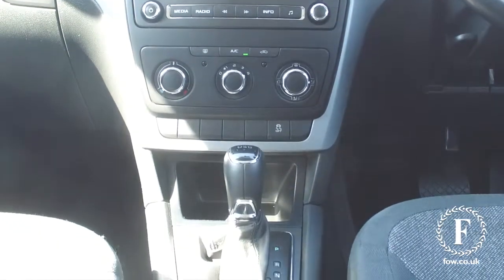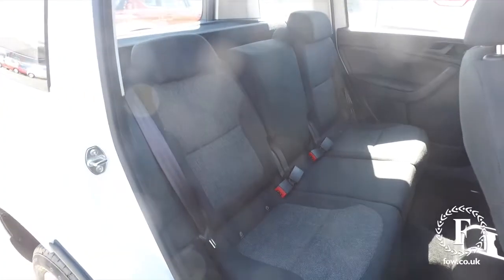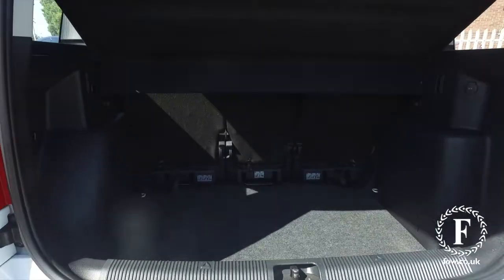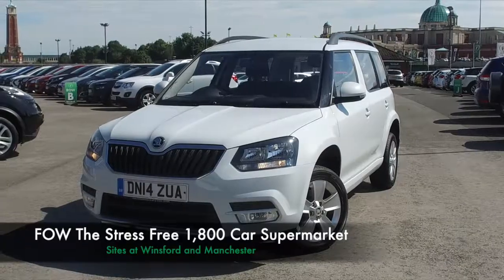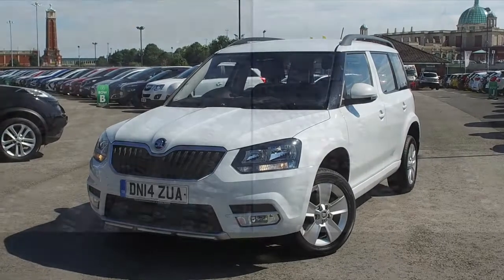Now, don't forget, at FOW the price you see is the price you pay. You can ring and reserve with no deposit and no obligation. Bring your licence with you, have a test drive, and come and discover this great car for yourself at Fords of Winsford.